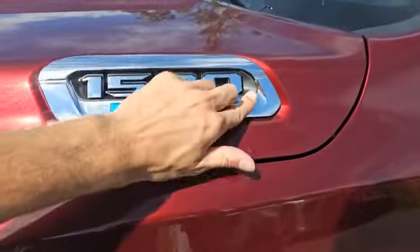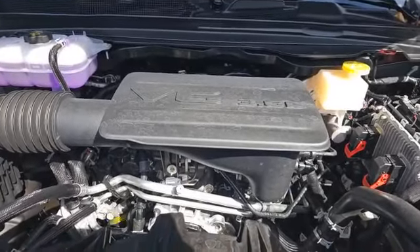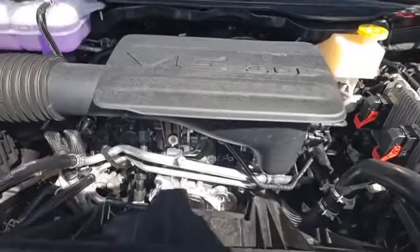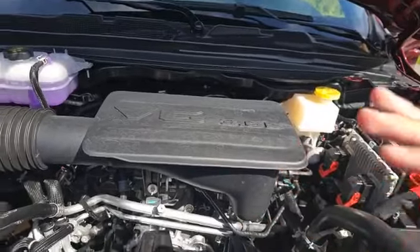On the hood you're going to notice this eTorque badging, which is letting everybody know that under there it's coming equipped with a 3.6-liter Pentastar V6 eTorque engine that boasts 305 horsepower and 269 pound-feet of torque. That eTorque motor assisting the engine doesn't require any charging — it's mild hybrid technology.